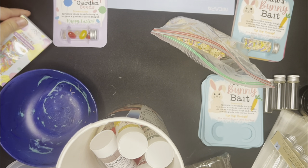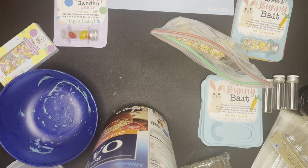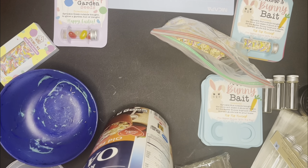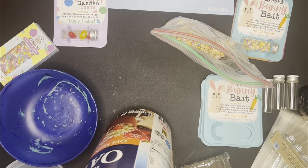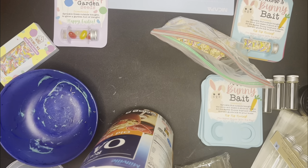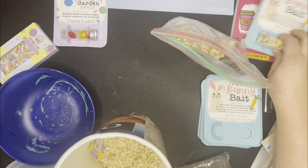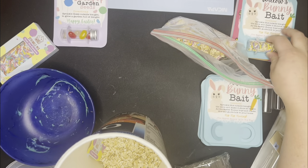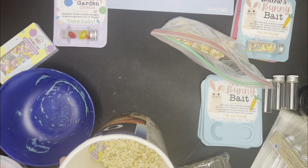This probably isn't going to be a very long video, but I just wanted to hop on here and record something for you — just to talk about these bunny bait cards. Last week I sold 22 of these bunny bait cards and I made around $160 before taxes, and that was after all expenses.